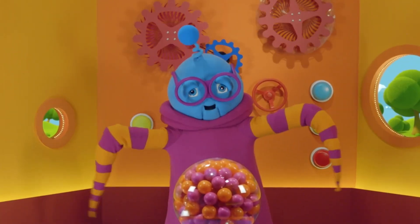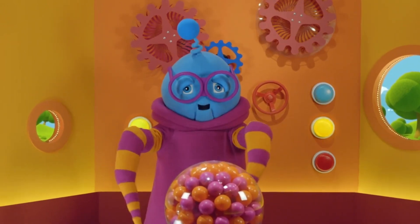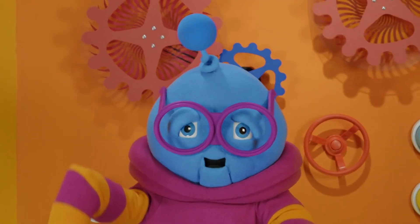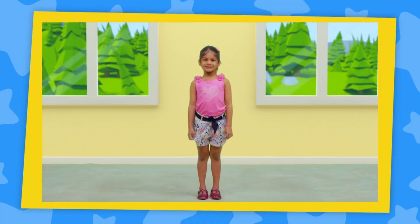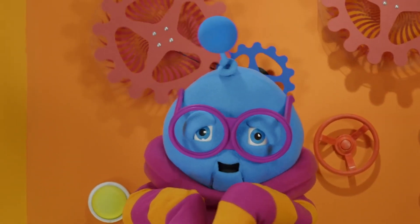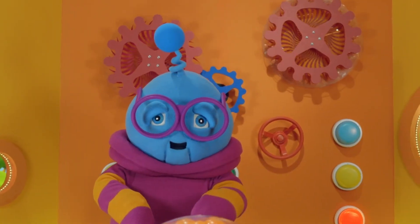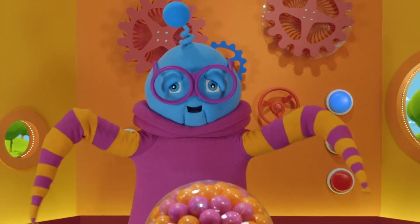Hello everybody, Pixel Bowstring here. Now can you remember what our friends are doing today? Painting. Correct. But they don't have any paint. Can you remember what they're looking for? Colours. That's right. They're looking for red, blue, and do you remember the third colour? Yellow. Well done. Our friends are on their way to see Mr Snaffle Sprouts. Let's join them on their adventure.